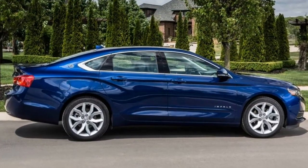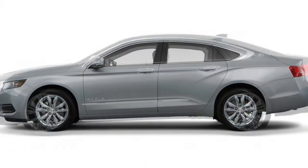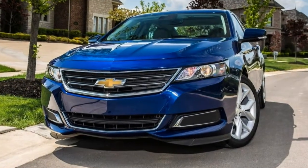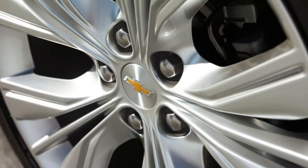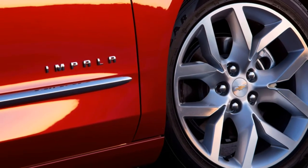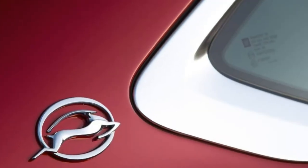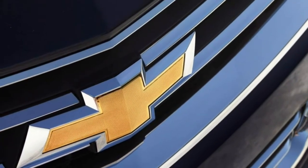Trim Tested. This review uses data from our full test of the 2014 Chevrolet Impala LTZ with the 3.6-liter V6, 6-speed automatic, and front-wheel drive. Note that since this test was conducted, the Impala has received some revisions, including an overhaul of the infotainment system, additional standard features, and changes to option packages. Our findings remain broadly applicable to this year's Impala, however.